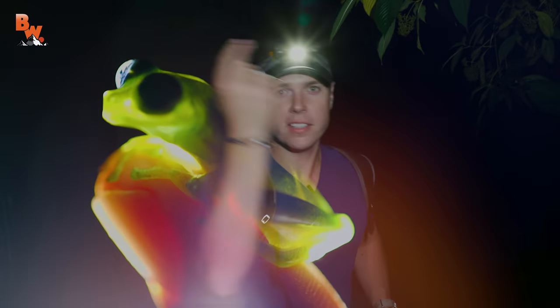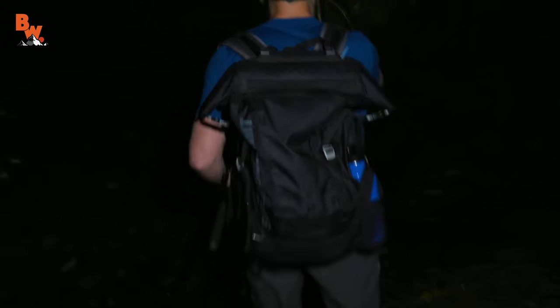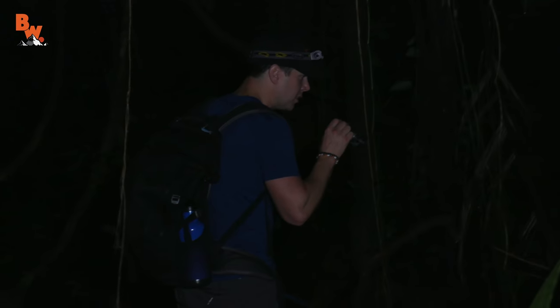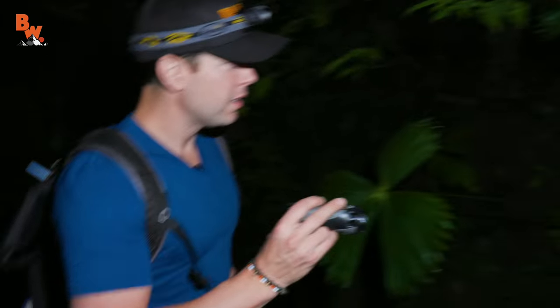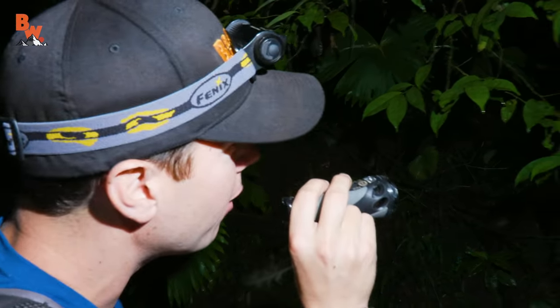Night has descended upon us and it's time to search the rainforest for the ghost glass frog. Let's turn our headlamps on and hit the trail. I'm scanning around, I'm listening — I do hear something coming from over here. I think I hear a call. Hear that? It's coming from right up here. Let's check this out. Right there — look at that. Our first glass frog!